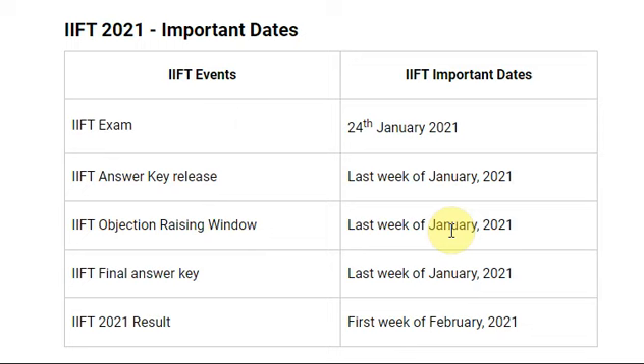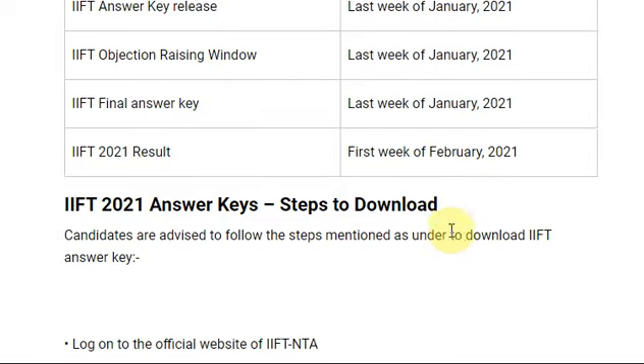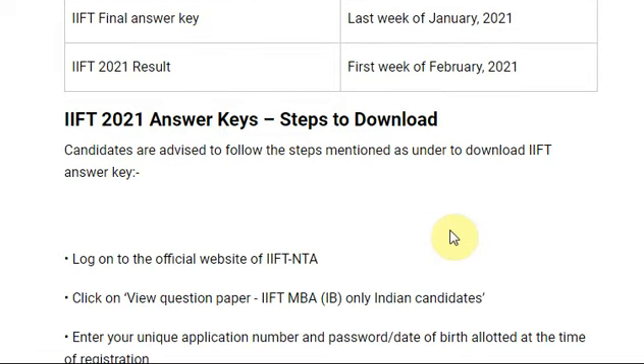The IFT 2021 result is expected in the first week of February 2021. These are tentative dates. Once the answer key is released, you will be the first to know if you subscribe to my channel. To download the answer key, visit the IFT NTA website. There is a link — 'View Question Paper' — for IFT MB/IB Indian candidates. Enter your unique application number, password, and date of birth allotted at the time of registration. You can download, save, and take a printout of the answer key.